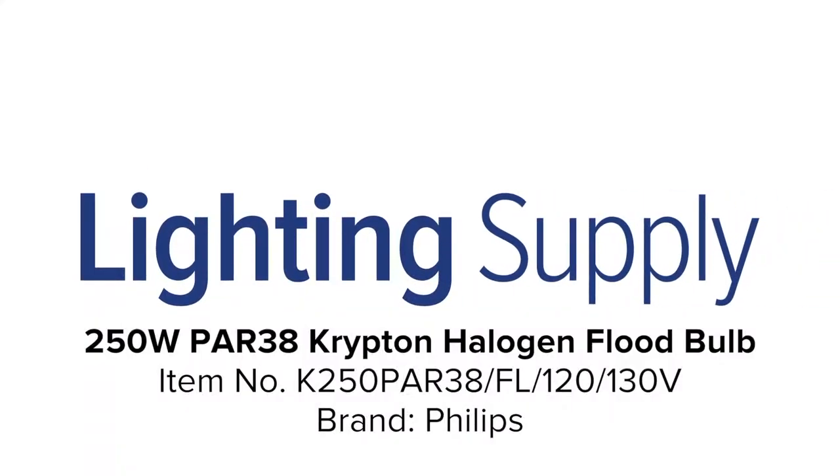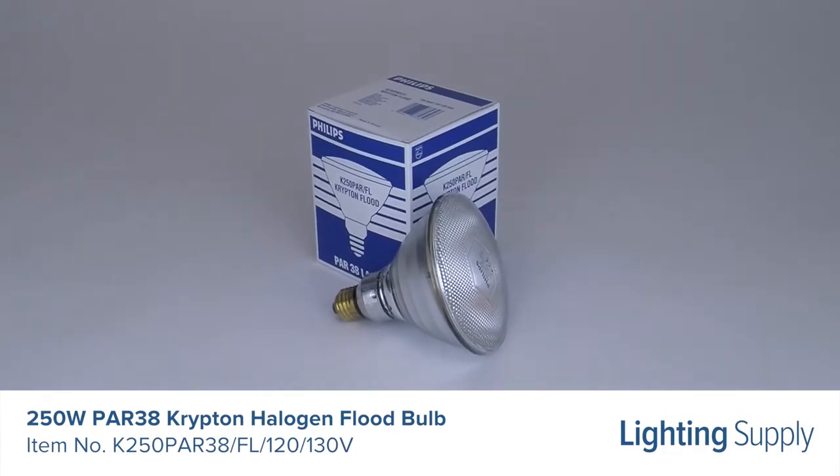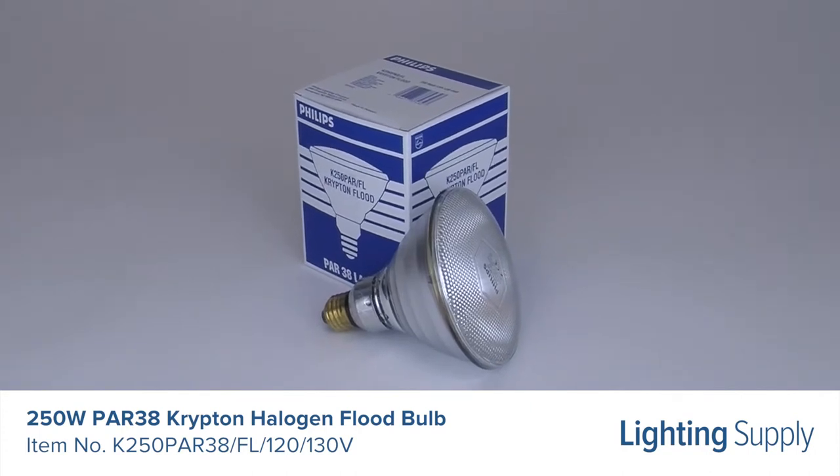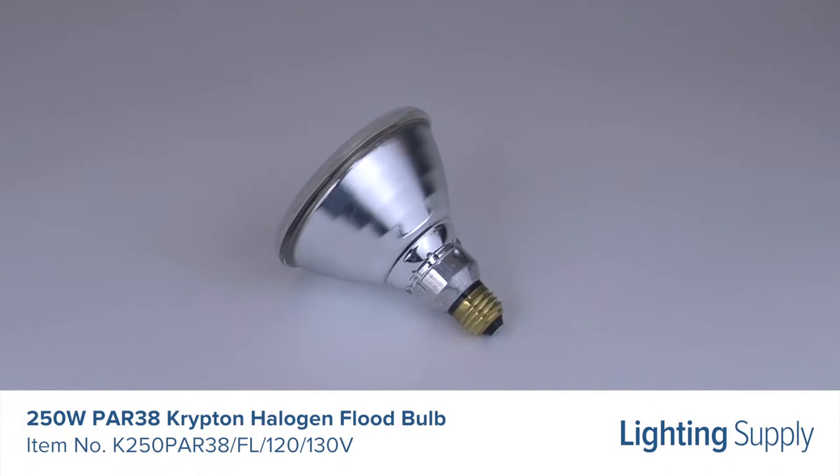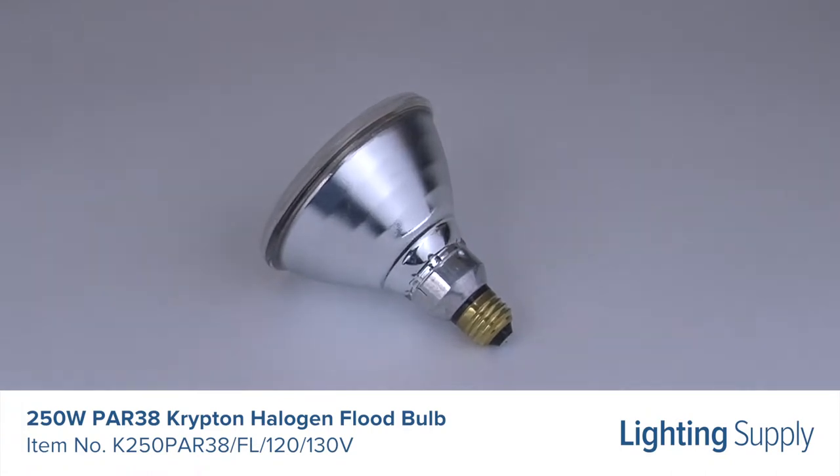Welcome to this LightingSupply.com product detail video. This Philips Par 38 Krypton Halogen Bulb uses 250 watts and produces 3,100 lumens. It has an average life of 4,000 hours.